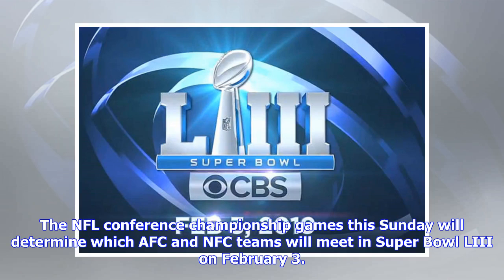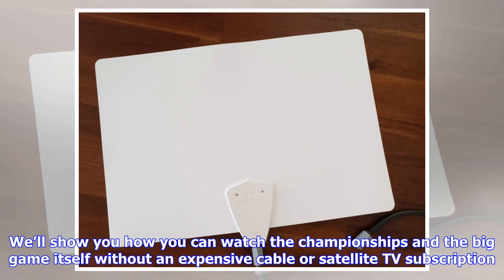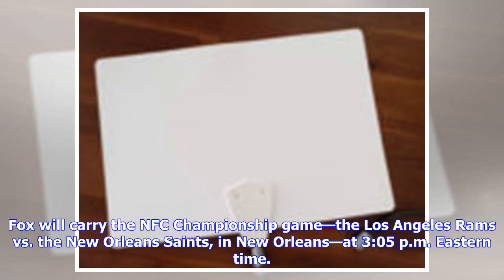The NFL conference championship games this Sunday will determine which AFC and NFC teams will meet in Super Bowl 53 on February 3rd. We'll show you how you can watch the championships and the big game itself without an expensive cable or satellite TV subscription. Fox will carry the NFC championship game — the Los Angeles Rams versus the New Orleans Saints in New Orleans at 3:05 p.m. Eastern time.